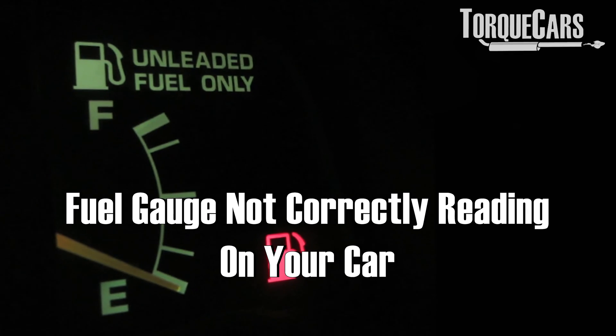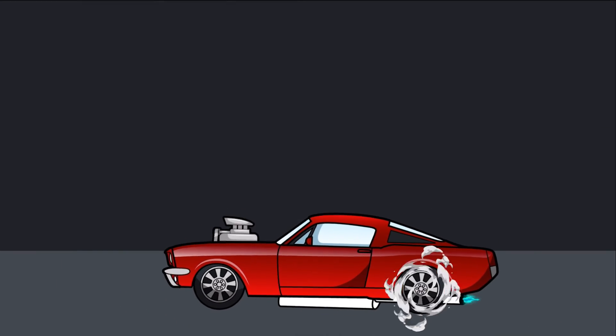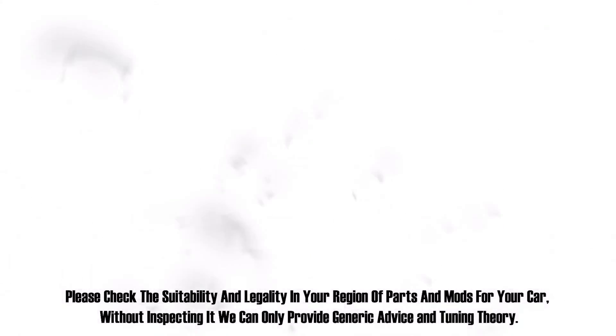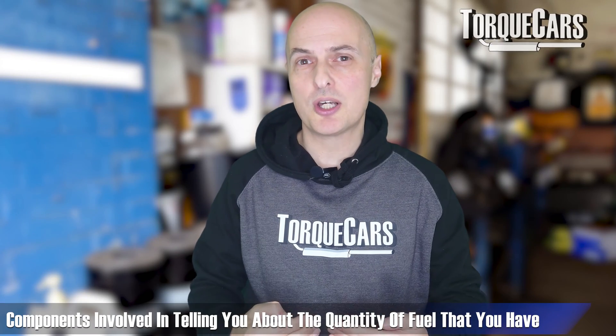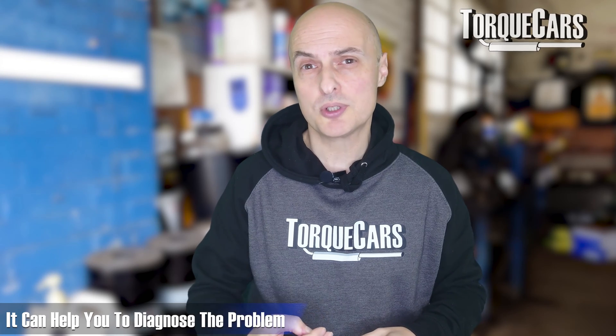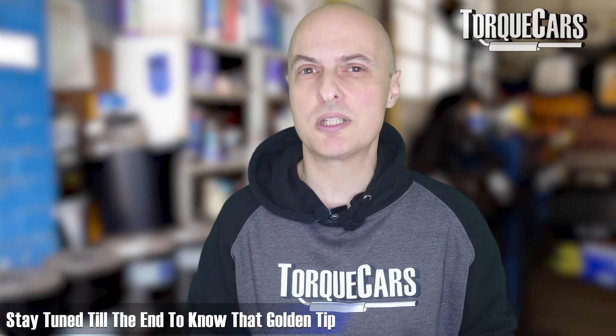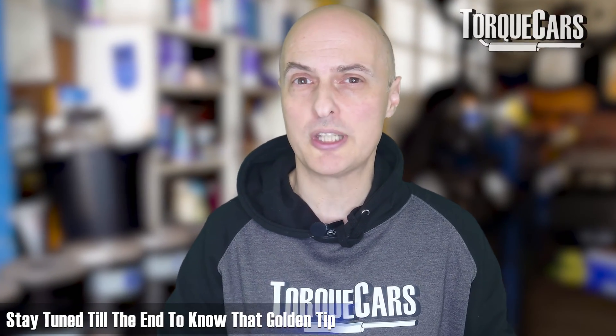So your fuel gauge is not correctly reading on your car — one of the most frustrating things to deal with, as it leaves a lot of guesswork in determining how much fuel you've actually got left in your tank. We're going to look at the components involved in telling you how much fuel you've got, and I'll give you some tips on coping when you don't know. There's a golden tip I was given that stopped me from running out of fuel.